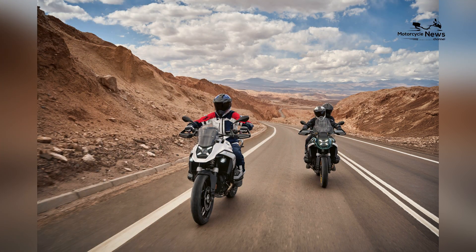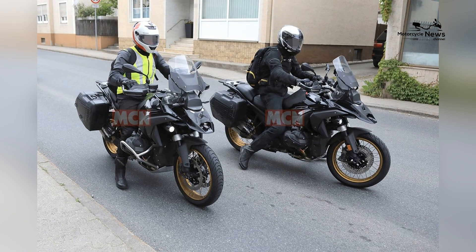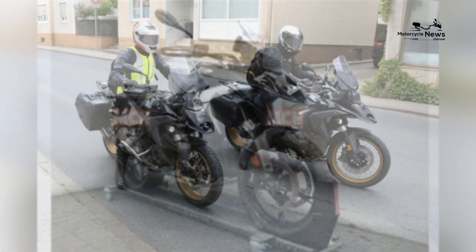Whether navigating steep mountain passes or cruising on open roads, the R1300GS offers a dynamic and responsive riding experience.